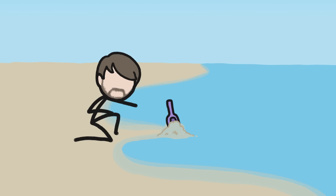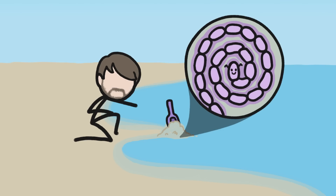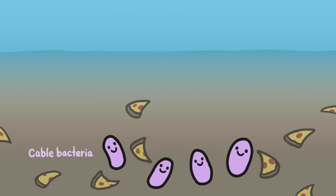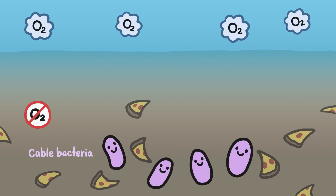Which brings us back to those special organisms I mentioned earlier: Cablebacteria. Cablebacteria live in mucky sediment at the bottom of shallow lakes where they feed on hydrogen sulfide. There's no oxygen in this muck. There is, however, oxygen at the surface of the muck, roughly a centimeter away from where the Cablebacteria feed. But Cablebacteria are, well, bacteria, so oxygen might as well be a world away.